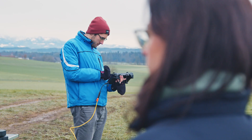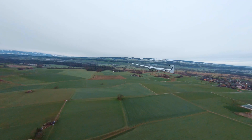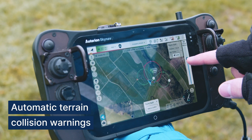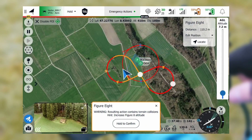Since the operator is focused on controlling the gimbal, we need to make sure that the vehicle is operating safely. In AMC, we have terrain collision checks that make sure that the pattern the vehicle is flying does not collide with the terrain.